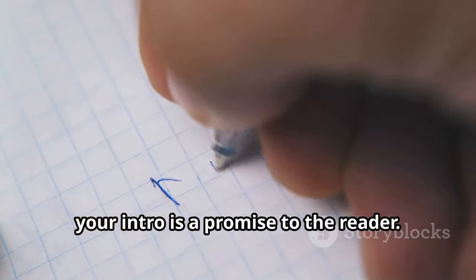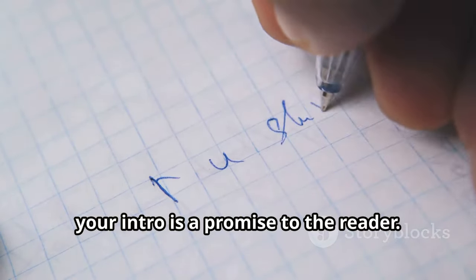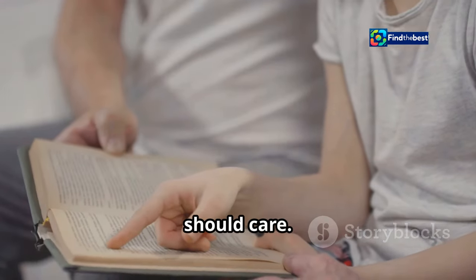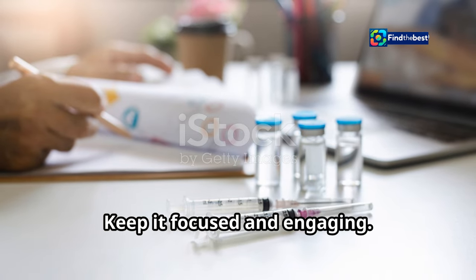Remember, your intro is a promise to the reader. It tells them what to expect and why they should care. Keep it focused and engaging.